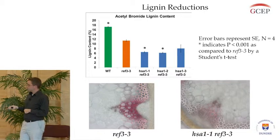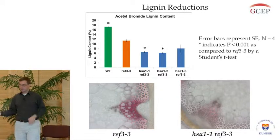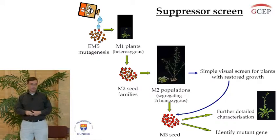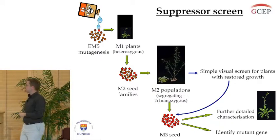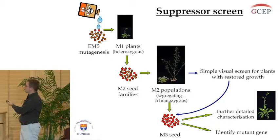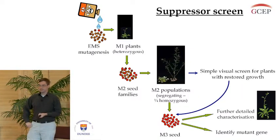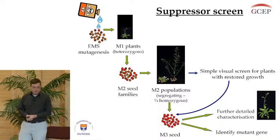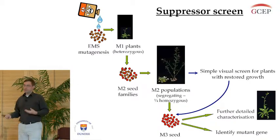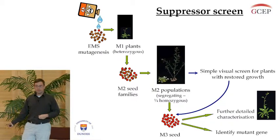We're currently working on altering these genes in crop plants to see if we can get the same effects. Our second screen asks a different question. We're looking at a background lignin mutant that has great increases in saccharification but is also dwarfed because of this mutation. That doesn't really help us because if we want more sugar out of these plants, reducing their size isn't helping. So we mutagenized these plants and did a simple visual screen looking for plants that have rescued size.